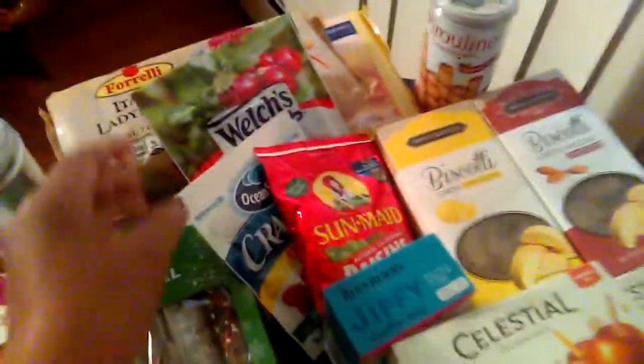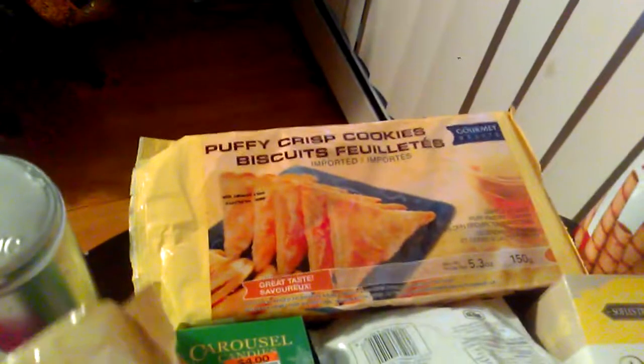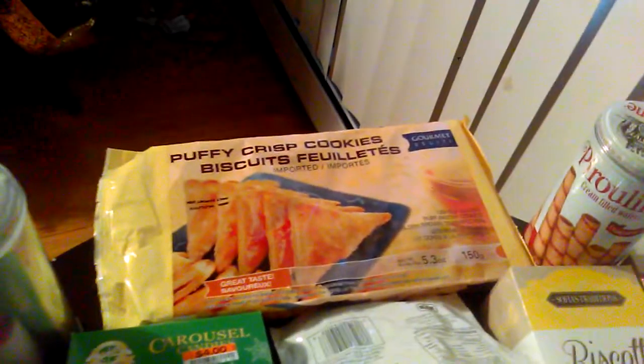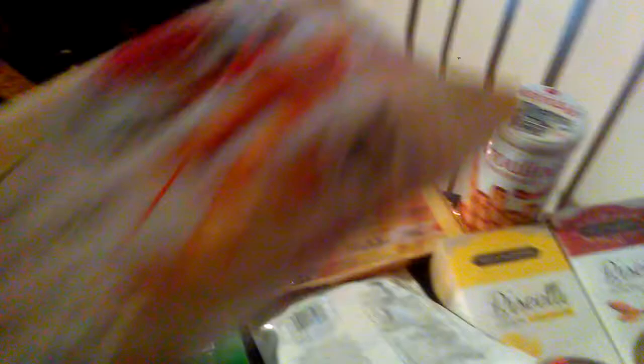Okay, we're going to start at the back as usual. I got these Forrelli's Italian Lady Fingers — these are good. I got these at Dollar Tree, as well as these Gourmet Delight Puffy Crisp Cookie Biscuits. They are really, really good, especially when you put a jam on them. They're just glazed, so those are good to have with your tea.